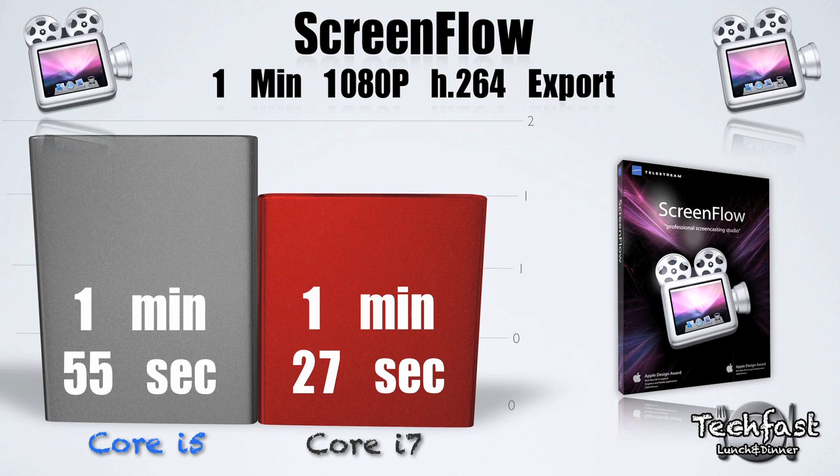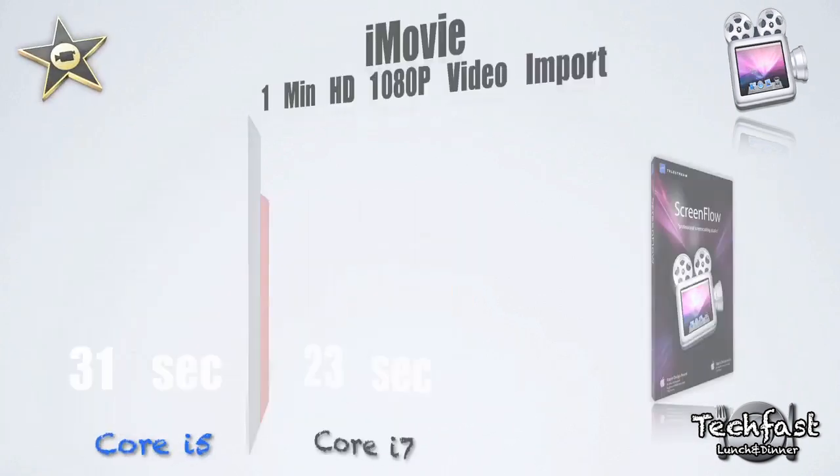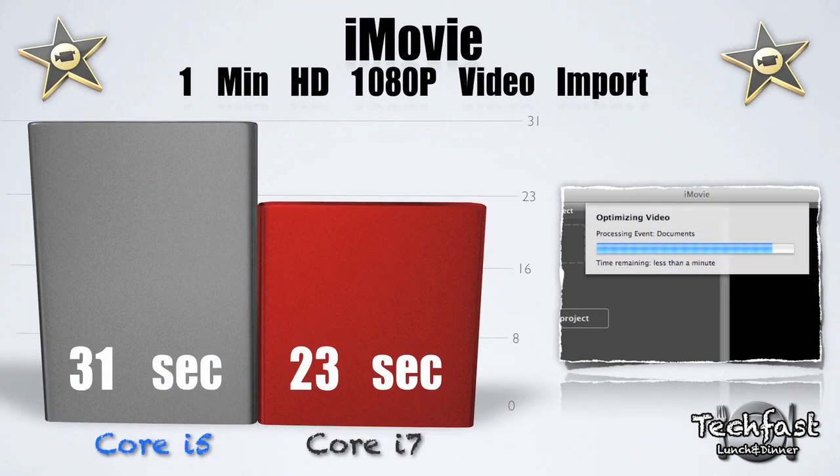For ScreenFlow, the Core i7 did a 1-minute 1080p H.264 export in 1 minute and 27 seconds, while the Core i5 did the same thing in 1 minute and 55 seconds.